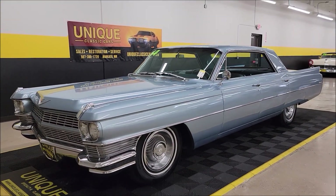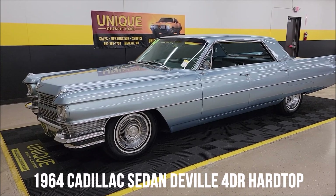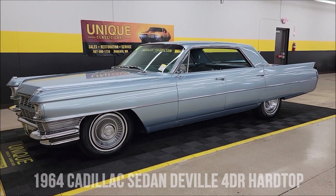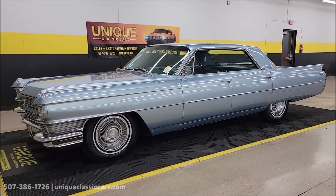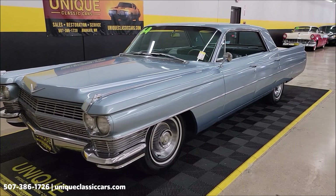How about some classic luxury here at Unique, especially in classics? It's a 1964 Cadillac Sedan DeVille four-door hardtop, beacon blue, with 22 paint coats on this car, light blue interior, trim code 43.